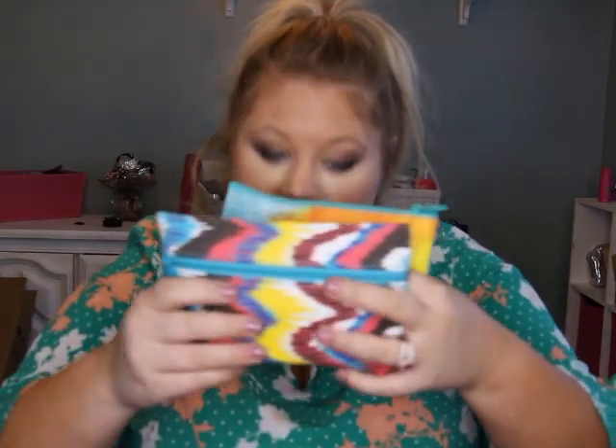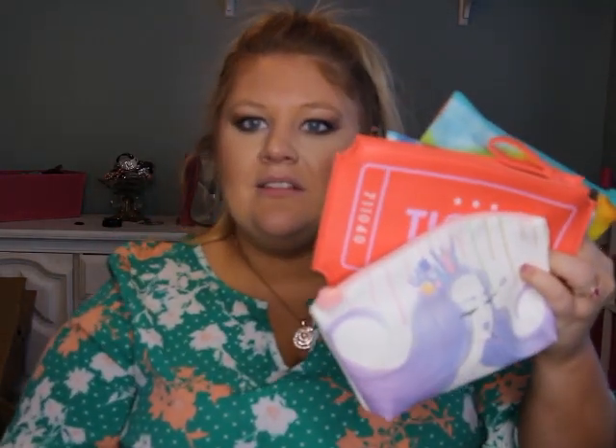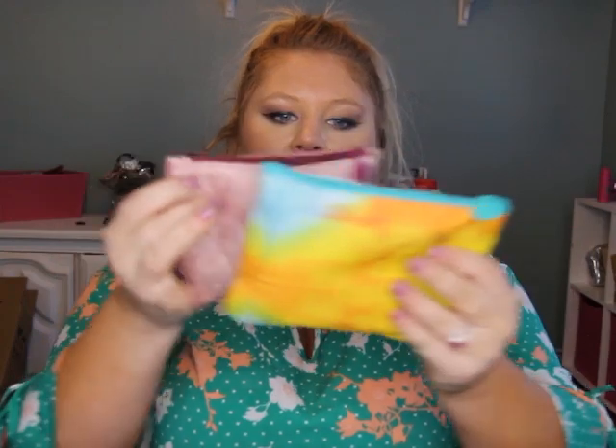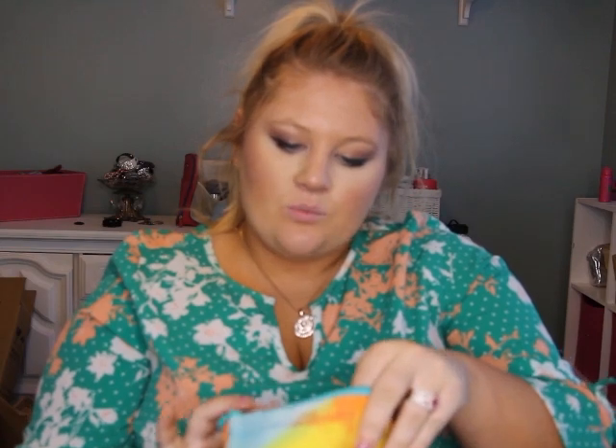The bag seems a little bit smaller than my other Ipsy bags — maybe I'm making that up. Let me grab some old ones. I take my old Ipsy bags for storage — this one's really fun, this one was pretty big. They seem to be about the same size, actually.